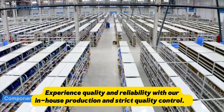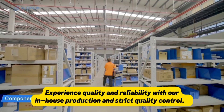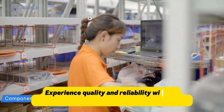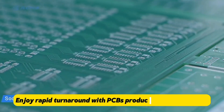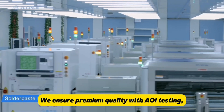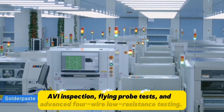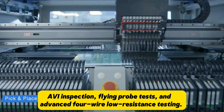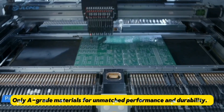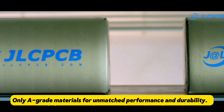Experience quality and reliability with their in-house production and strict quality control. Enjoy rapid turnaround with PCBs produced in just 24 hours. They ensure premium quality with AOI testing, AVI inspection, flying probe tests, and advanced 4-wire low-resistance testing. Only A-grade material for unmatched performance and durability.